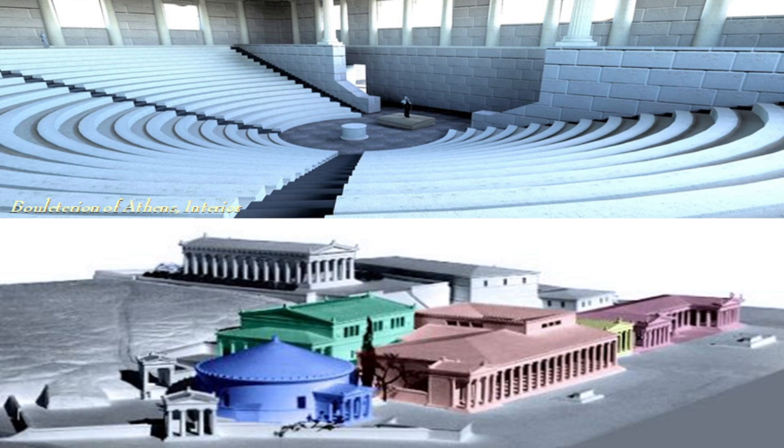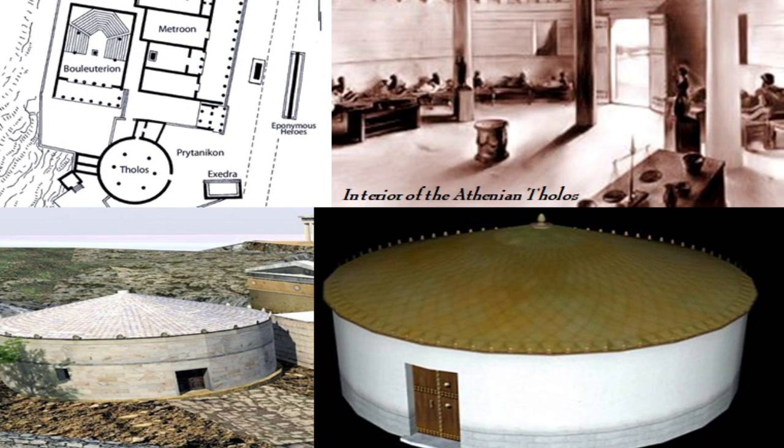Nearby would have been the buildings where city governance took place — assuming there was a citizens' assembly, meaning the polis was independent. These included the bouleuterion or council house for the city's gerousia (or as in Athens, the boule), and the metroon where public records were kept. Most cities, including Athens, also had a tholos nearby, which acted as a public hotel for visiting dignitaries or to house the on-call prytanies during their shifts.